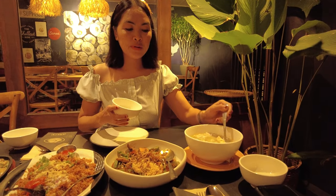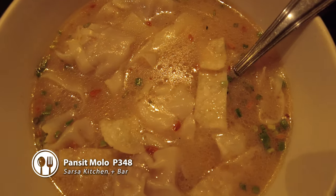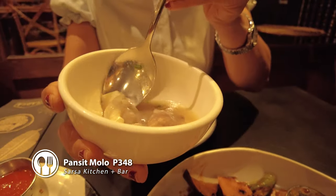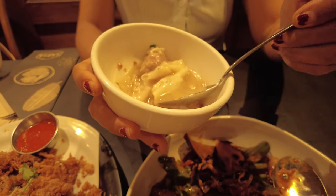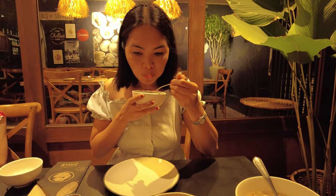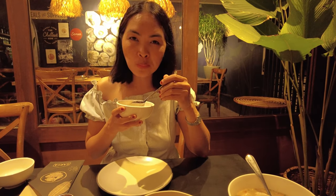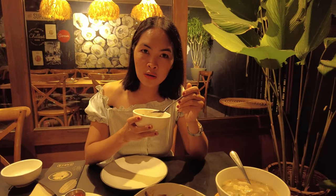Here is the first one that we will be trying, which is the Pansitmolo. Picture pa lang, nakakatakam na — just looking at it, it's already appetizing. My gosh, look at that. This is a good start of our dinner.